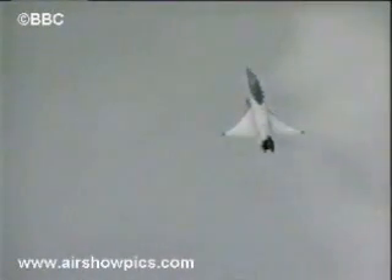The concept of multiple axis vector thrust will make maneuvers like this commonplace.